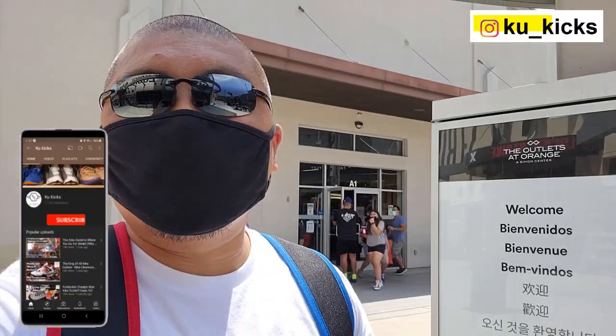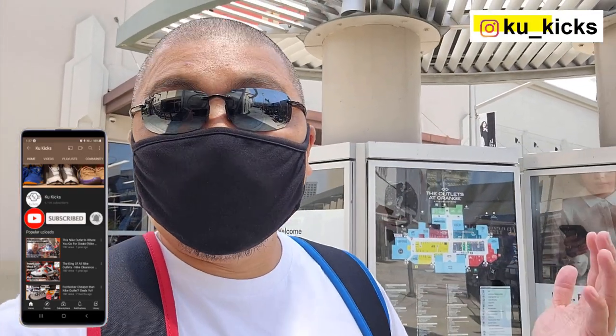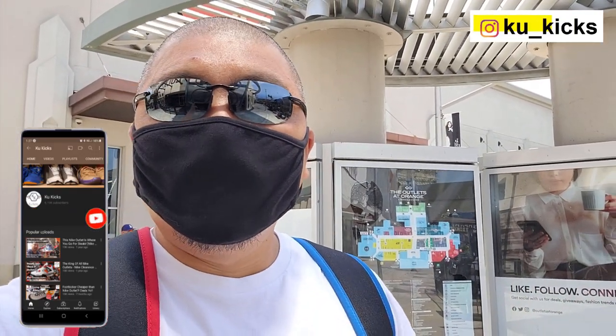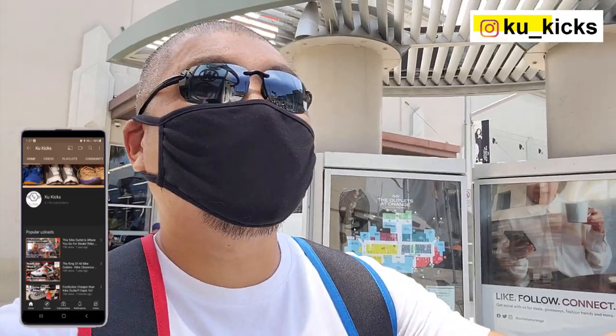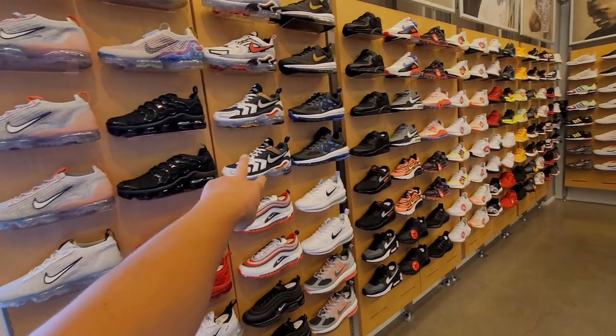What's going on YouTube, it's your boy Kuba Kool Kicks, we are back for another video. Still at the outlets in Orange — they have a Finish Line and a Shoe Palace. Let's go see what's up there, do a quick check real quick.